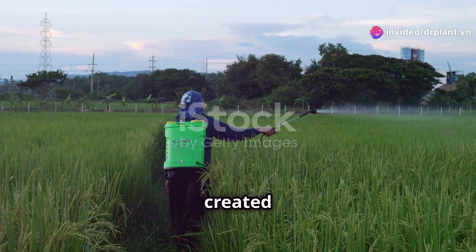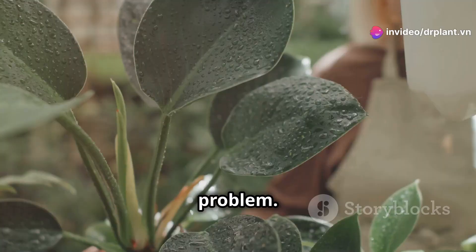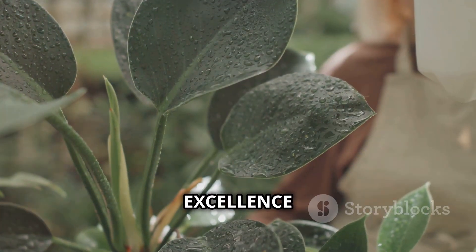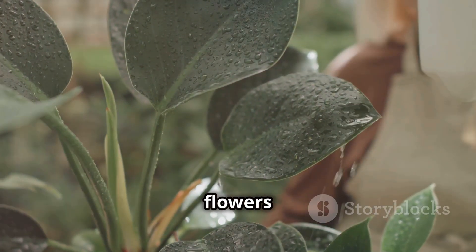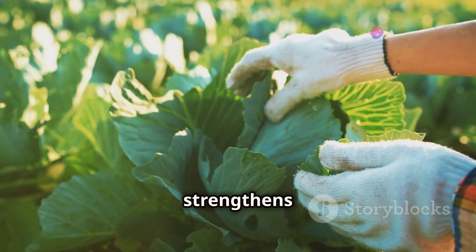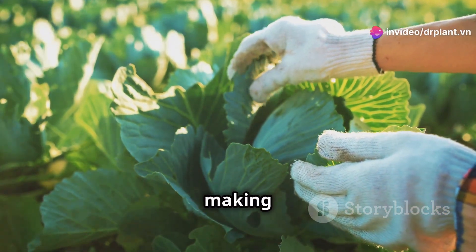FoliFlo Excellence was created to completely solve this problem. Thanks to its special formula rich in nutrients, FoliFlo Excellence helps plants hold on to their flowers and young fruit. Not only that, but this product also strengthens the plant's resistance, making it healthier.